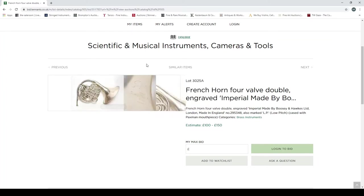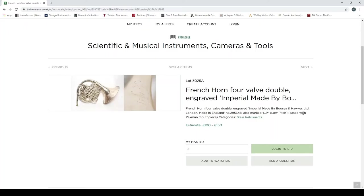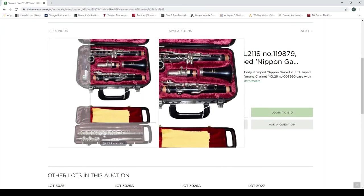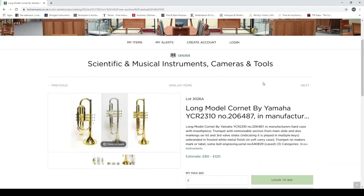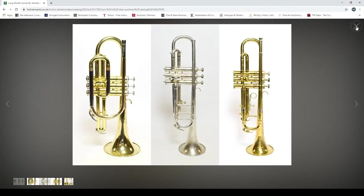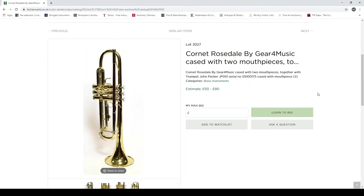More photos would be good — that remains my main rant: more photos please. A French horn, full valve double, engraved 'Imperial,' made by Boosey & Hawkes in England, low pitch, with a Paxman mouthpiece. There's a Yamaha flute — main body stamped 'Nippon Gakki' — and a Yamaha clarinet as well. Then a long model cornet by Yamaha. Yamaha is a very good, respectable make of instruments in general.